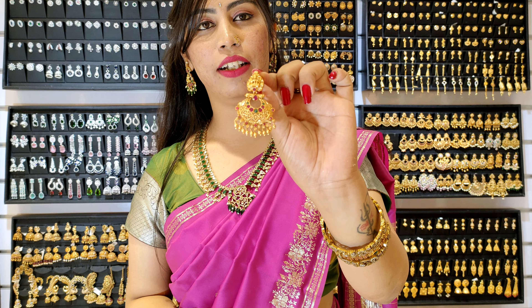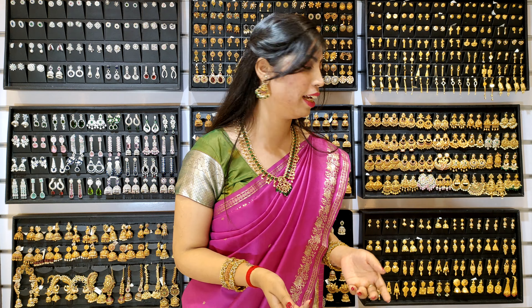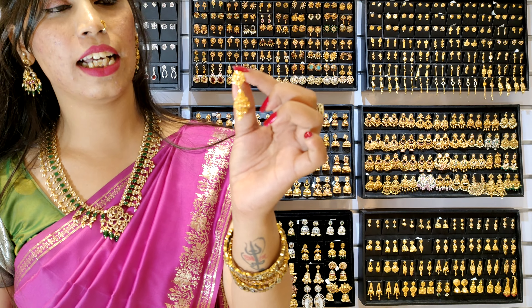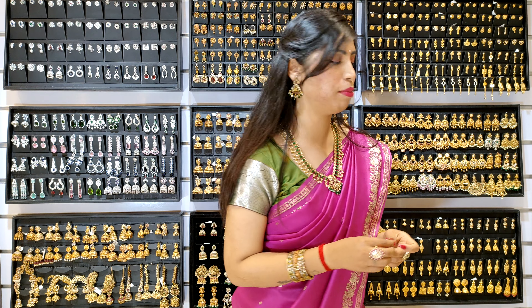Look at this — the gold antique. You will get big designs available in Gita Imitation. Next, you will get to see gold innear designs. You will get a large variety of collections available in Gita Imitation.